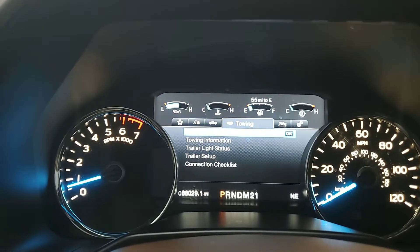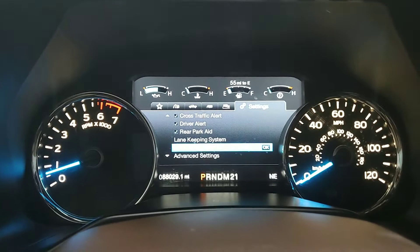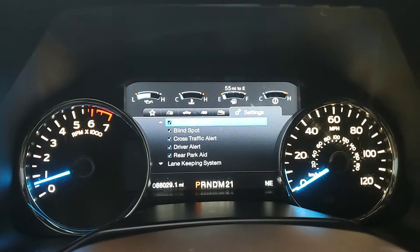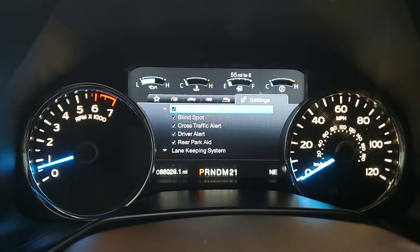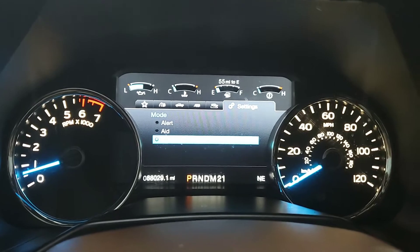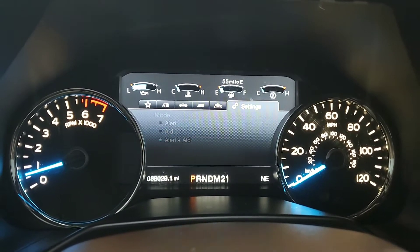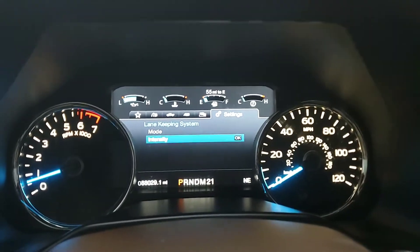You're going to have towing capability right there and off-road status right there. And this is one of my favorite parts — Ford makes everything user-friendly. So if you don't like any of the safety features on this vehicle, you can either turn them off, or in the lane-keeping system, you can toggle if you want just the aid on or the alert on. You can actually toggle the intensity of this as well. It's really, really user-friendly.